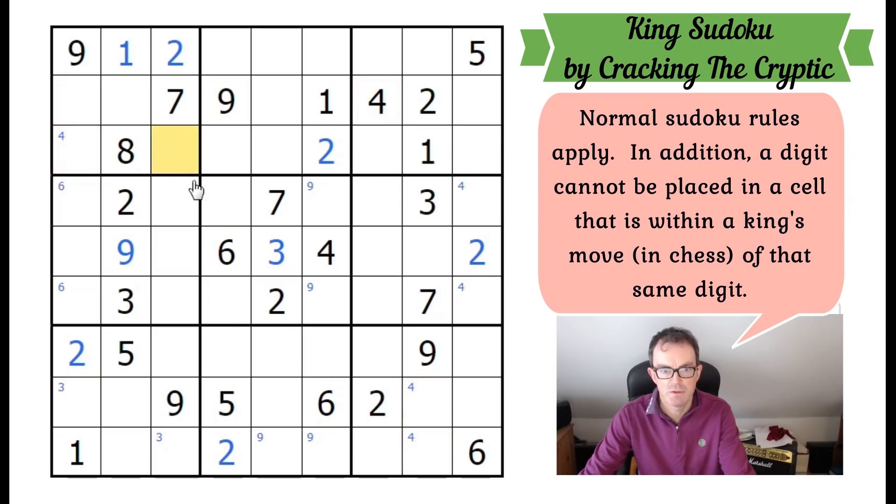This four also allows us to pencil mark fours on the top left. Let's move on to fives. This five here allows us to pencil mark fives into both of those squares, which allows us to pencil fives into those two positions as well. Let's keep going with fives — we can pencil some in there. Now for sixes: there is a possibility of a six in all three of those positions, but these sixes allow us to place a six in that square.